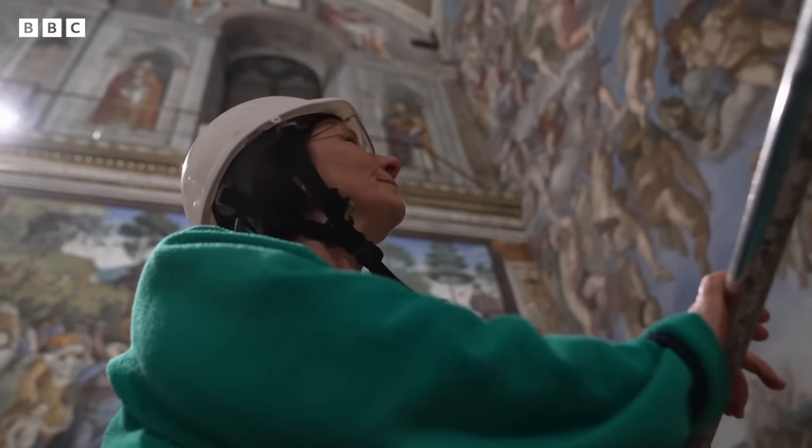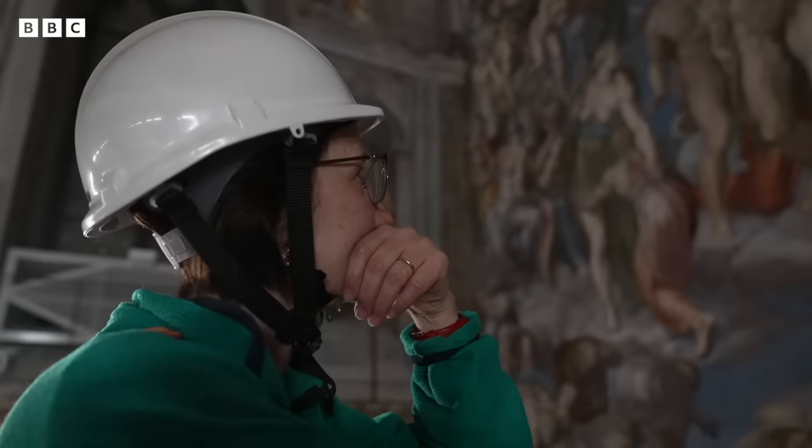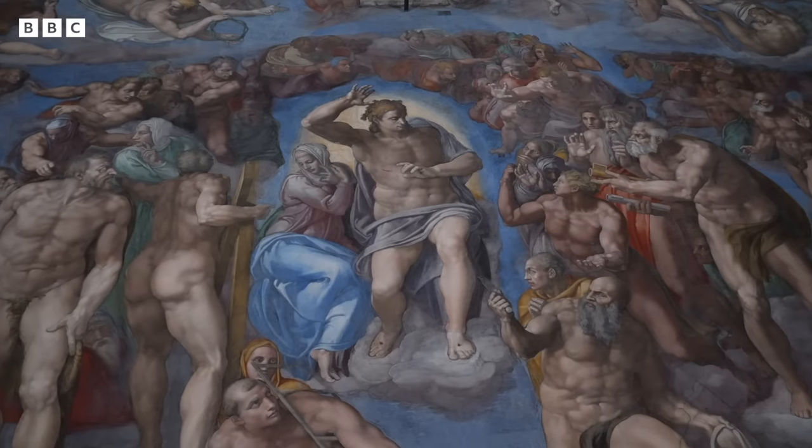Closer than most people would ever dream to get, Francesca and her colleagues are inspecting Michelangelo's Sistine Chapel as part of yearly maintenance work.